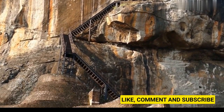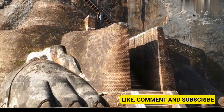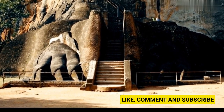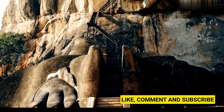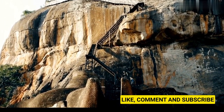One of the most unique features of Sigiriya is the lion's paw, which is a massive lion's head that was carved into the rock. The lion's paw was the main entrance to the palace, and it is believed that visitors had to walk through the lion's mouth to get to the palace. Unfortunately, today only the paws of the lion remain.